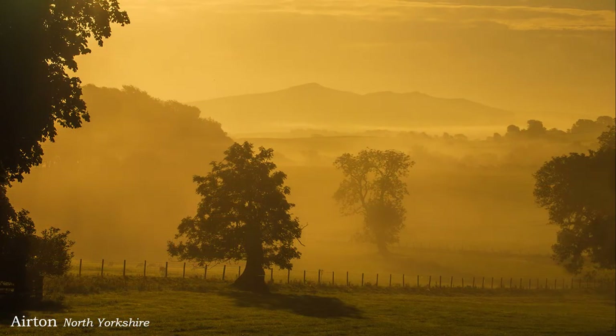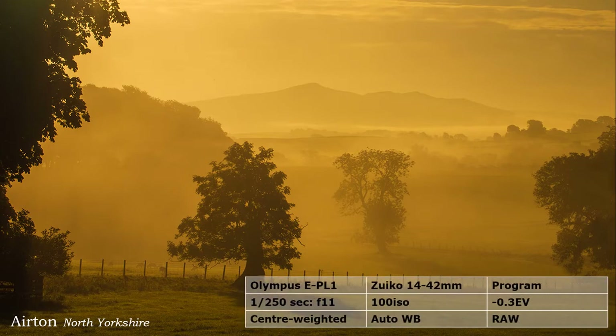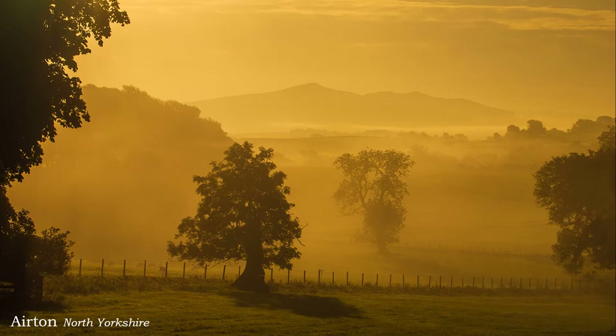It doesn't matter how good your technique or camera is — for landscape photography, you are completely at the mercy of weather. Today we can change the sky in Photoshop or tout out the colours. But I prefer not to insult my audience by giving them something that never happened, not even in the name or excuse of art. Reality is important, and capturing this morning mist was simply being in the right place at the right time.